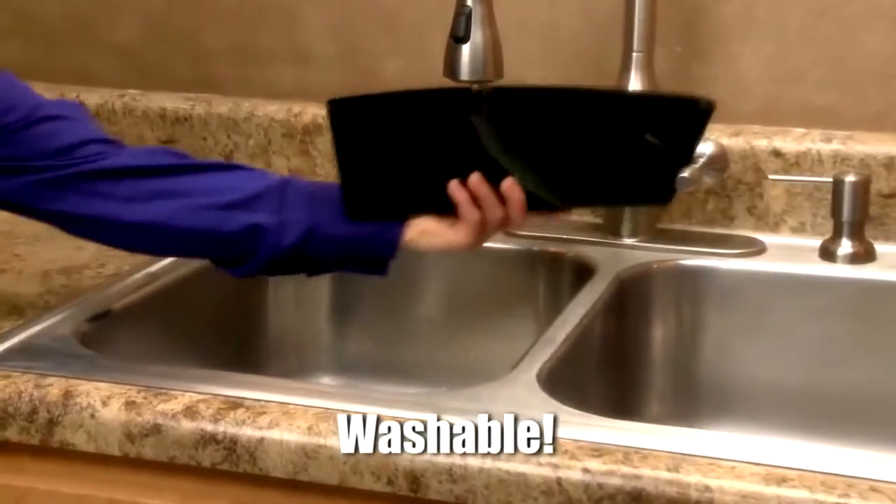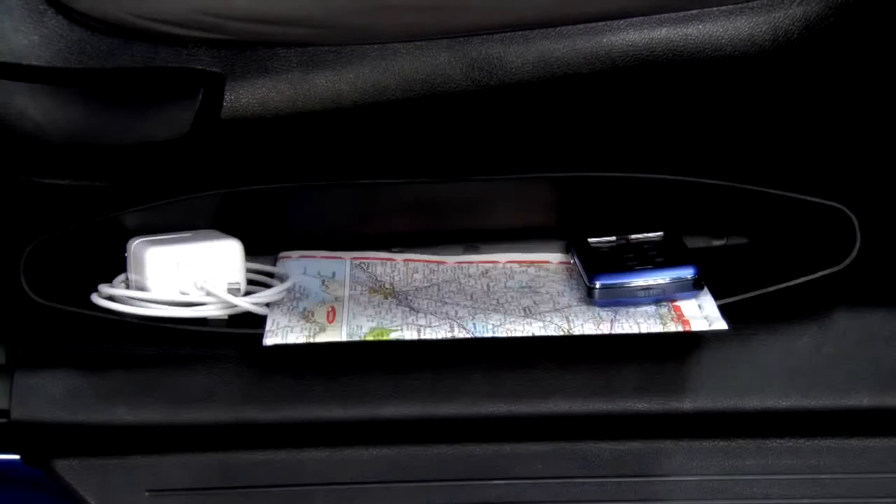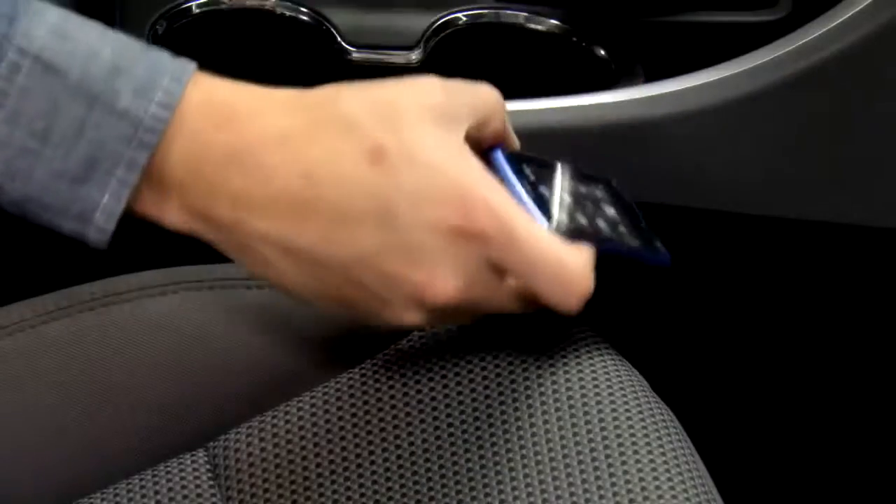It's completely washable so it cleans with just a rinse. And it's designed with storage in mind — store your phones, chargers, road maps, electronics, and so much more to keep what you need within your reach and off the floor.